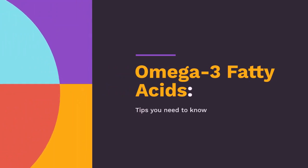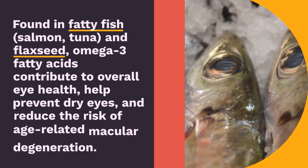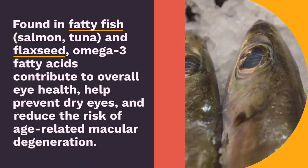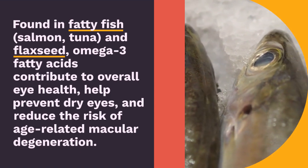Omega-3 fatty acids. Found in fatty fish — salmon, tuna — and flaxseed, omega-3 fatty acids contribute to overall eye health, help prevent dry eyes, and reduce the risk of age-related macular degeneration.